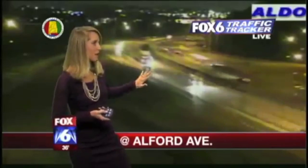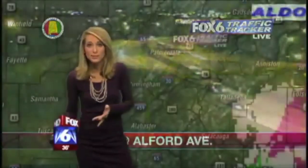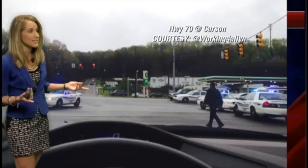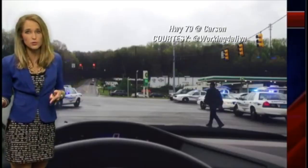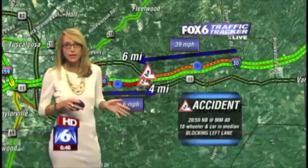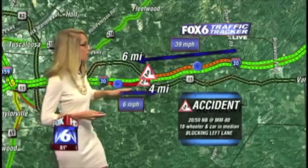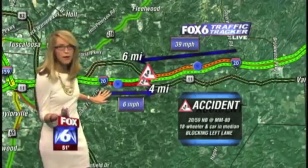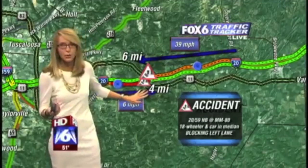This is a look at 65 and Alford Avenue. As you can see, traffic's moving along pretty smoothly in this area. Now, I did want to show you one area of concern — Highway 79 at Carson. This has been closed for a while, and you can see why. We have two accidents: one in the southbound, one in the northbound lane. They're both at mile marker 80. Seeing four miles of delays in the northbound lanes and speeds at six miles per hour.